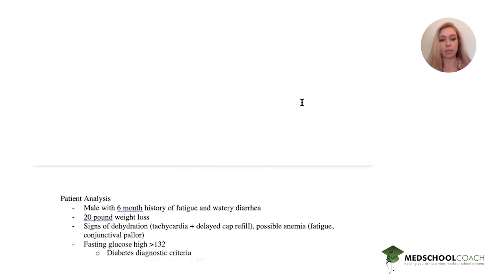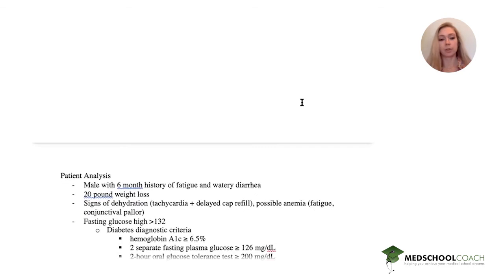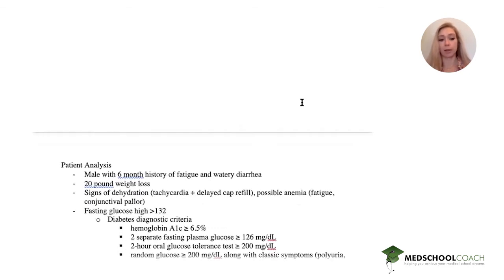Our patient is a male with a six-month history of fatigue and watery diarrhea. He has a 20-pound weight loss, signs of dehydration via tachycardia and delayed capillary refill, and possible anemia due to fatigue and conjunctival pallor. His fasting glucose is high at 132. Let's review our diabetic diagnostic criteria.